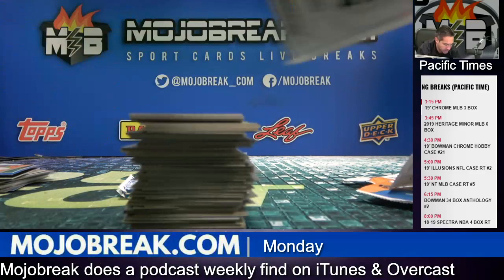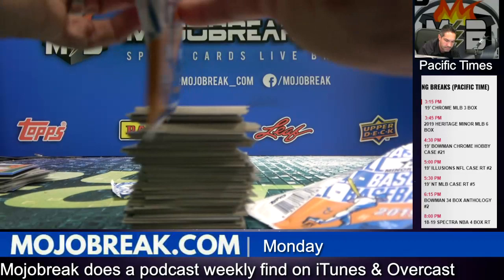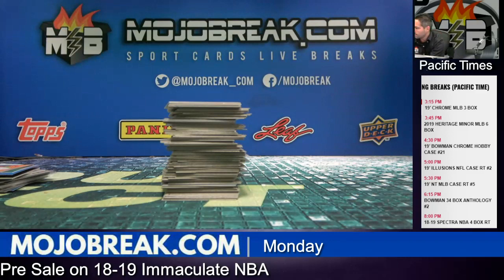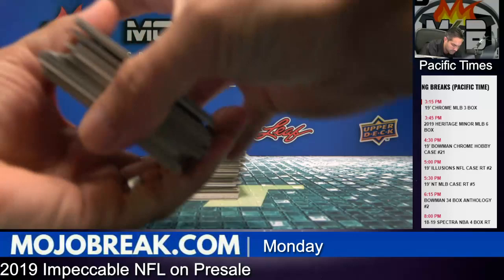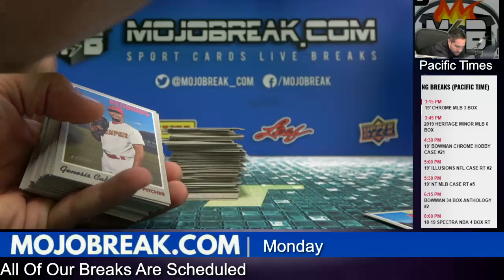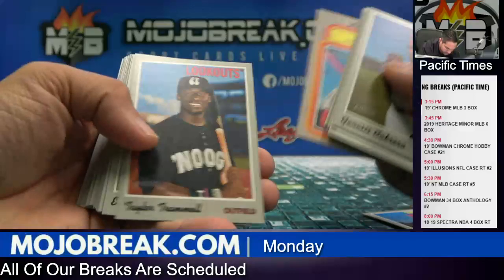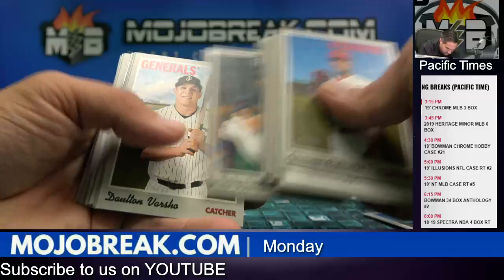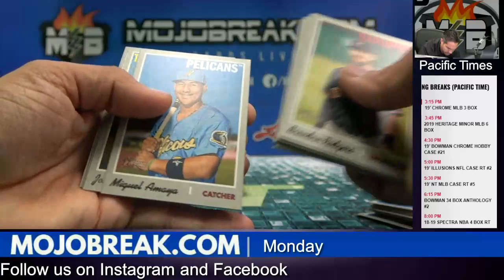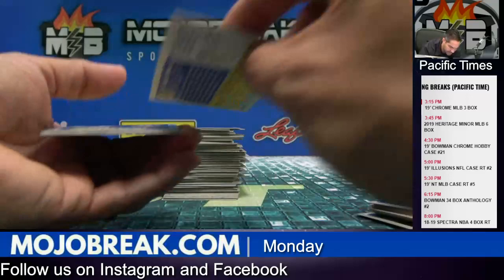There's a Kalinić auto and a Casas auto. Last box. Got an Estevan Florial going out to the Yankees, bat relic. Brandon Rodgers. Are the Niners actually... Jonathan India — I think that's a high number SP. It is. Jonathan India. Niners might be favored in L.A. — crazy. First time in a while.